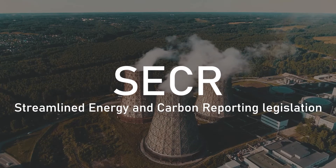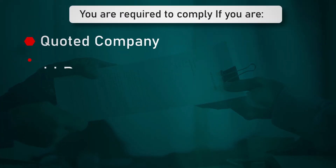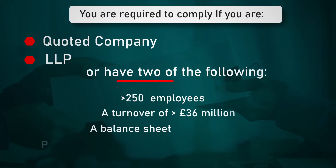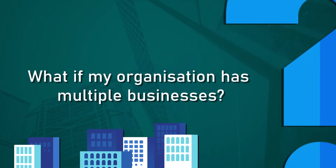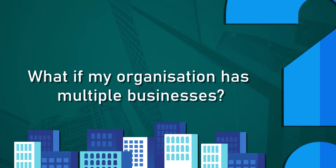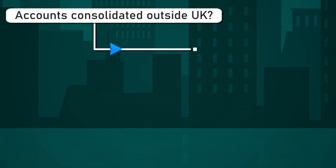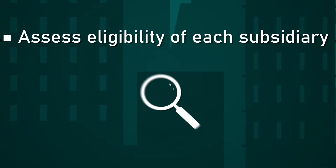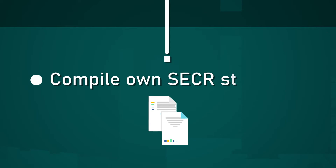Streamlined Energy and Carbon Reporting legislation, commonly known as SECA, requires qualifying organisations to include carbon emissions in their consolidated published accounts. Where accounts are consolidated outside of the UK, then each individual UK subsidiary will need to assess its eligibility and, if required, compile its own SECA statement.